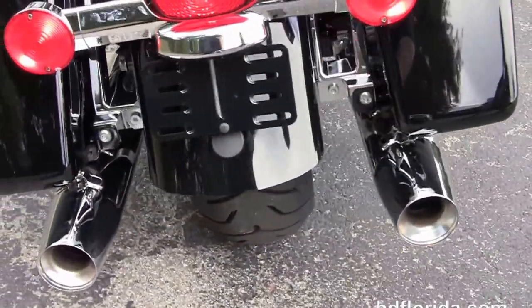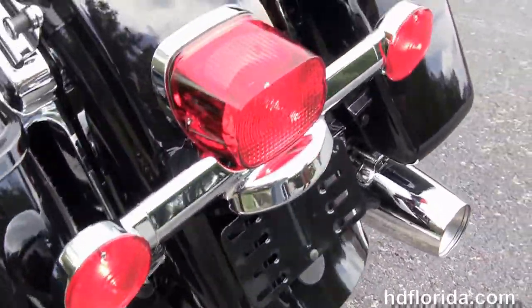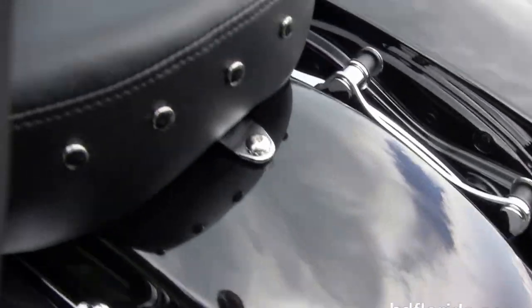It's got the chrome saddle bag guards, the one touch hard lock saddle bags, and the additional chrome four point docking hardware, along with the two up studded seat.